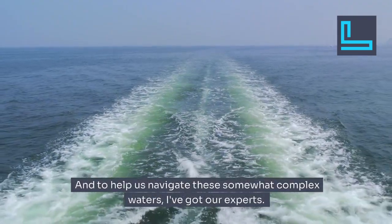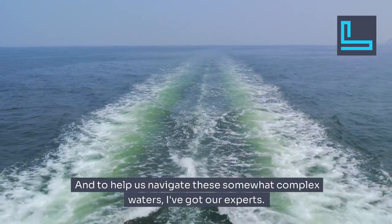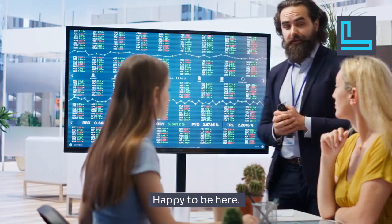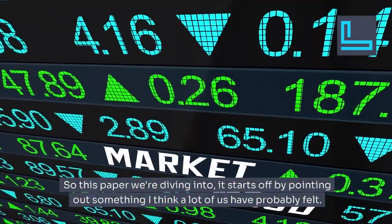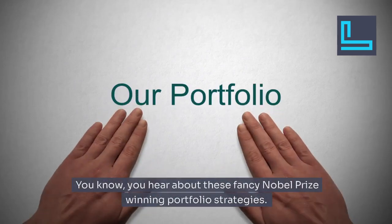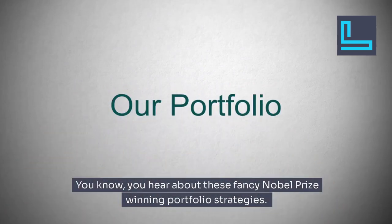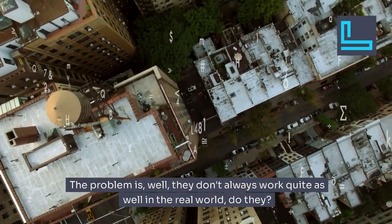To help us navigate these somewhat complex waters, I've got our expert right here with me. This paper we're diving into starts off by pointing out something a lot of us have probably felt — you hear about these fancy Nobel Prize-winning portfolio strategies, the market models. The problem is they don't always work quite as well in the real world.